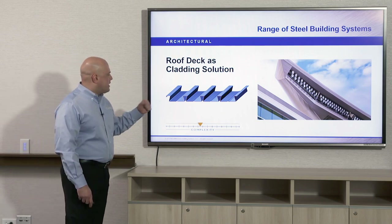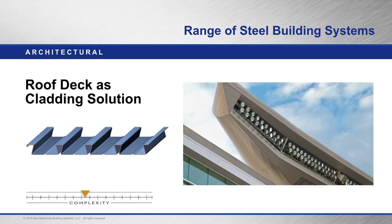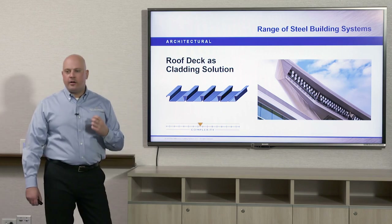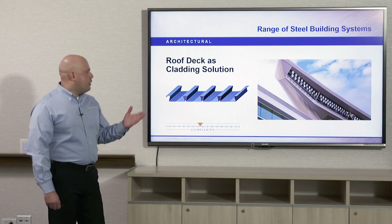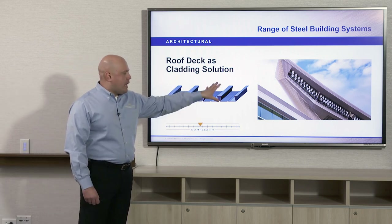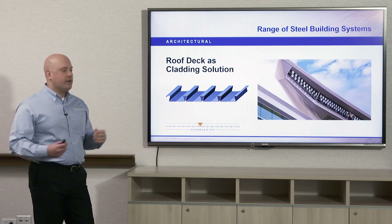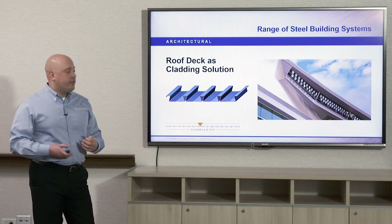Here we have the dovetail deck again — the two inch profile — used as a cladding system, making it a little more architectural in nature. This is Target Field in Minneapolis, Minnesota, where the Minnesota Twins play baseball. It uses the two inch deck with a Kynar finish, which is a PVDF finish with a 30-year warranty. Whenever deck is in a high profile exposed application as a cladding system, you want to make sure the paint has a good finish that lasts against UV rays, weather, humidity, and the environment.